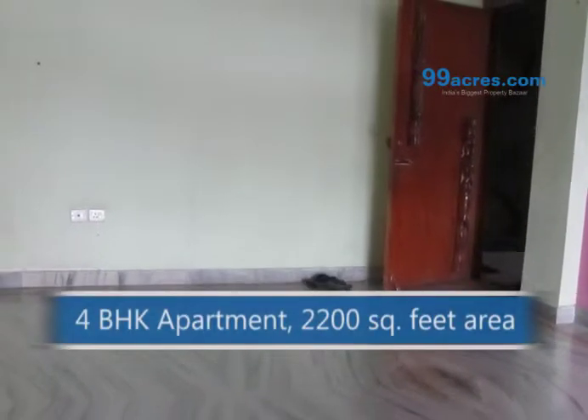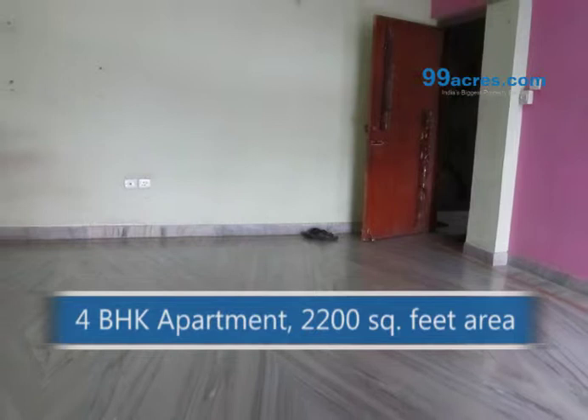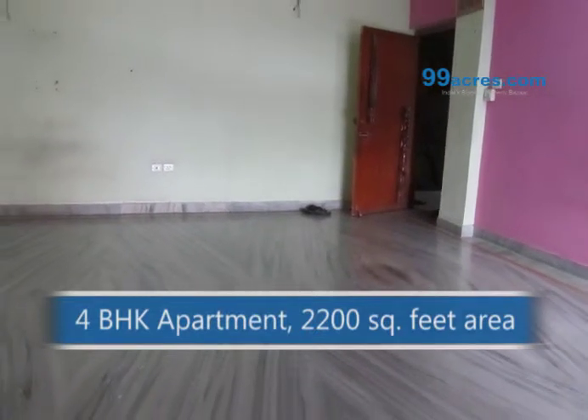This is a 4 BHK apartment with a total area of 2200 square feet. There is a huge hall space in the apartment.